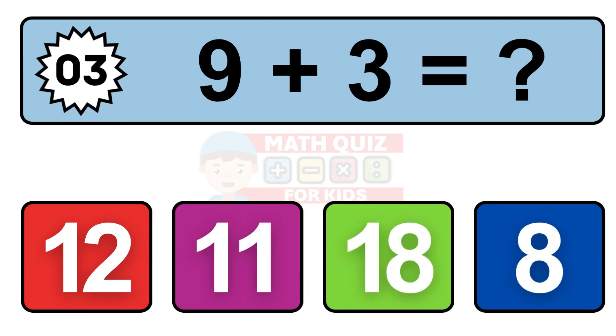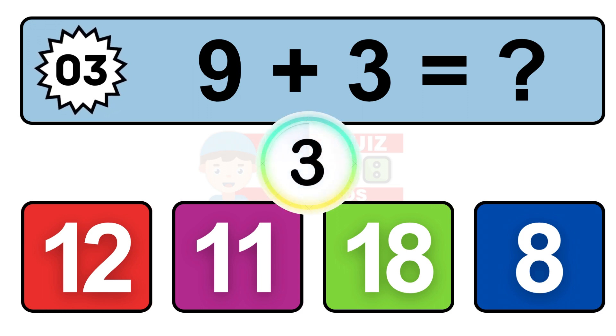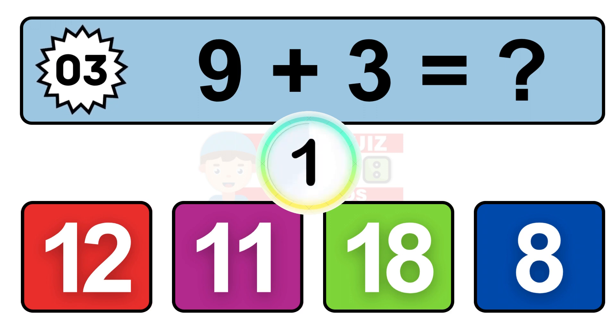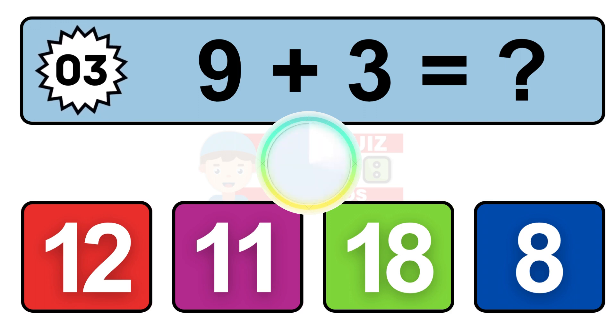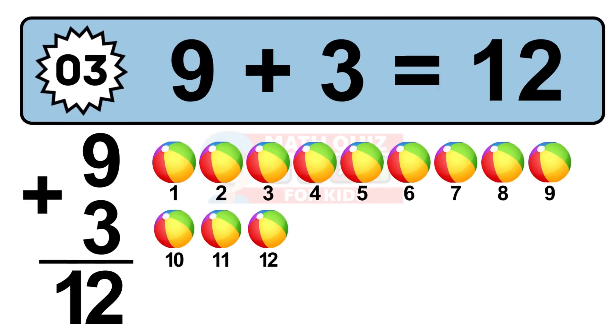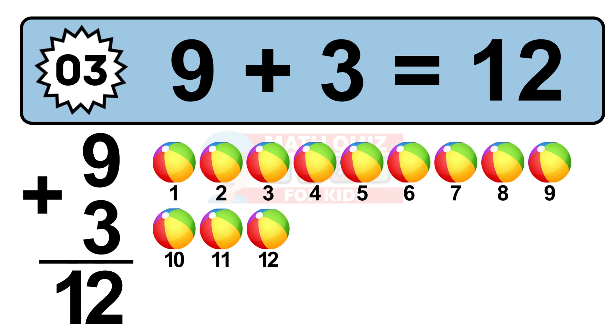Question 3. 9 plus 3 equals what? So the answer is 9 plus 3 is 12. Let's count it: 1, 2, 3, 4, 5, 6, 7, 8, 9, 10, 11, 12.